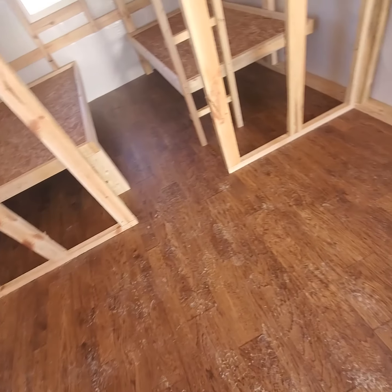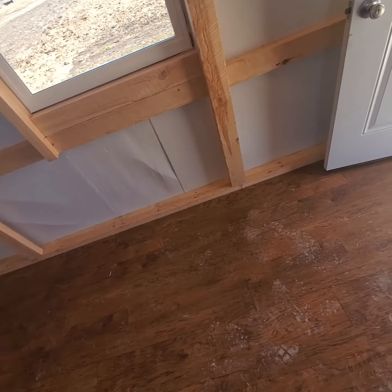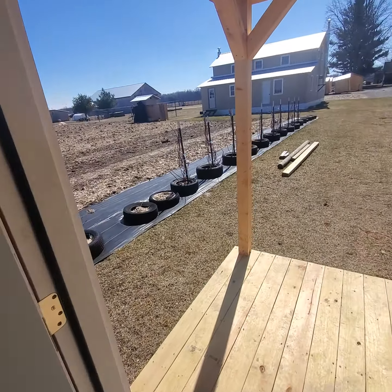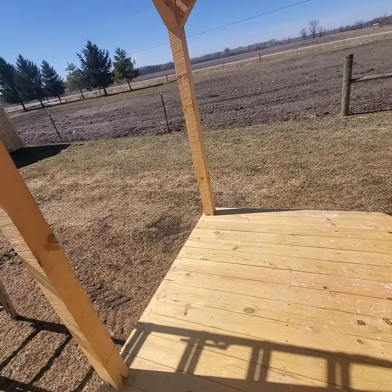We had him put a linoleum floor in and it looks like it went down real good. We're going to look at putting knotty pine on it all the way around. This is Joseph, our Amish friend up here in Beaverton.